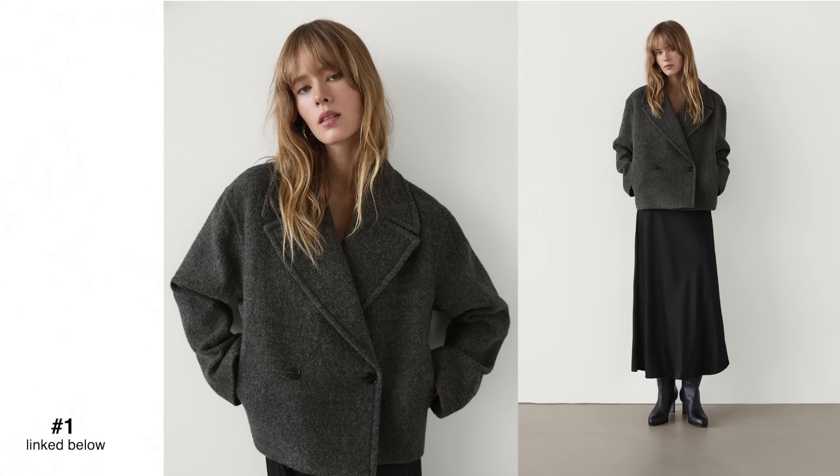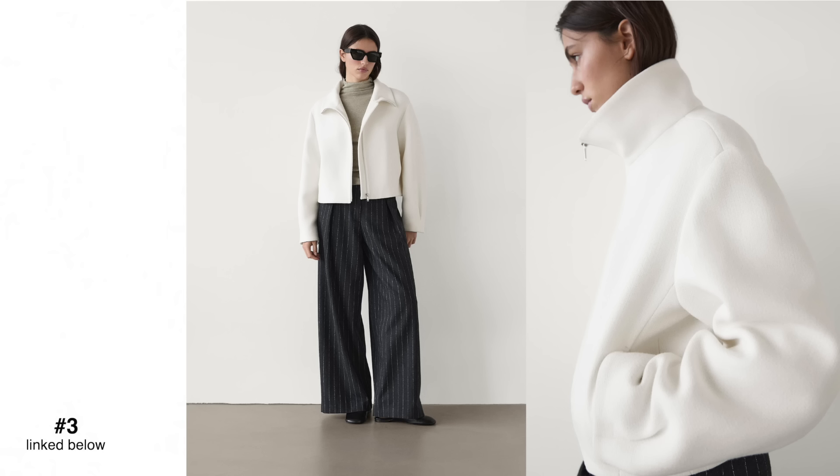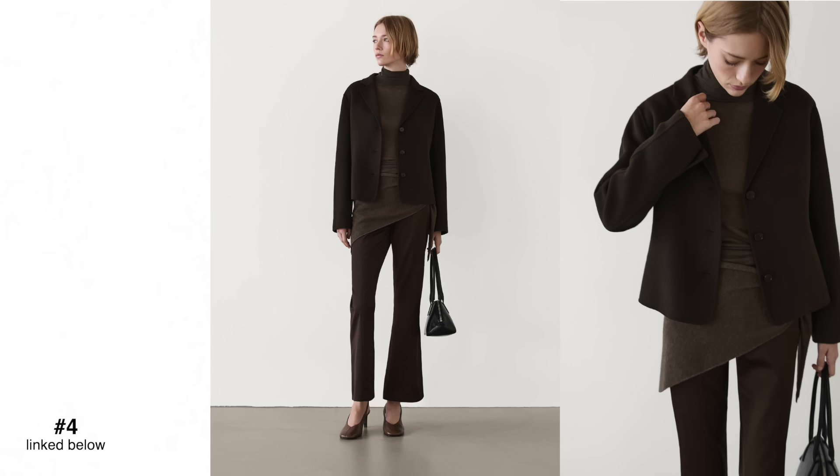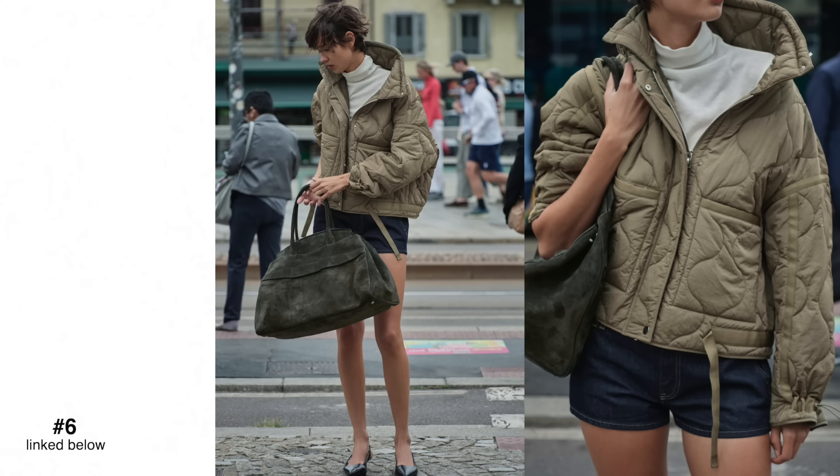If you want to know how to style cropped jackets, I'll link those videos in the description below. One of the easiest ways is to team your cropped jacket with a longer line underneath — a simple man-style shirt gives you a little bit of extra coverage. Otherwise, if you like wearing them cropped, lean into some of the higher waisted jeans and pants, because these are perfect to team back with anything cropped.